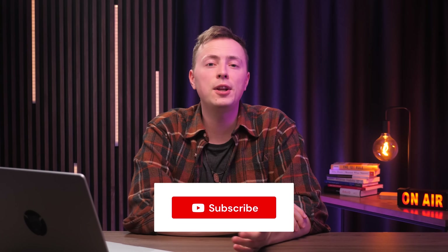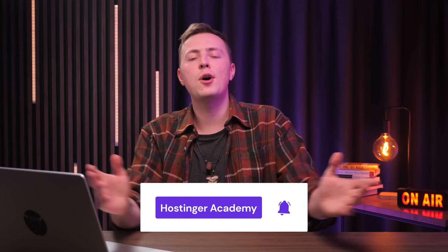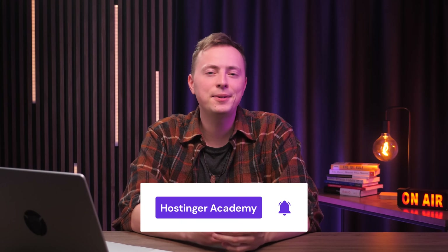And that wraps up our list. Let me know in the comment section which one you like best, and feel free to share your favorite AI tools there too if I left something out. Also, check out this video on AI tools for content creation to learn even more. If you like this video, make sure to subscribe to our channel for more videos like this in the future. And as always, thank you for watching — I'll see you in the next video.